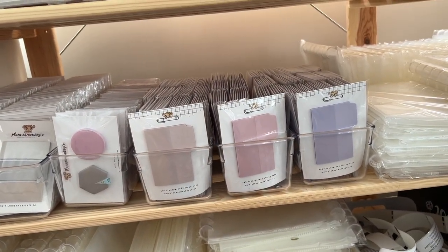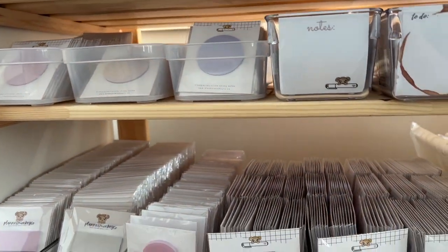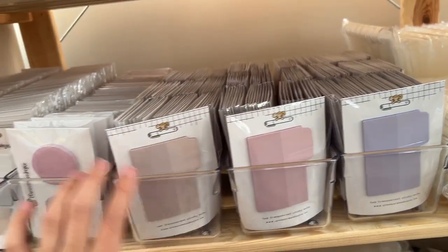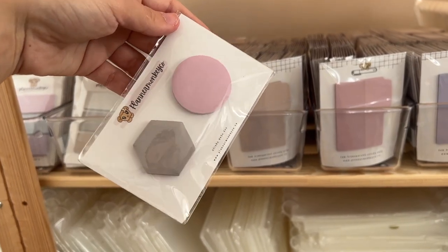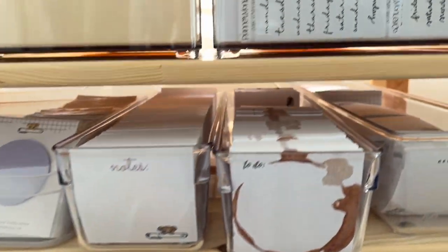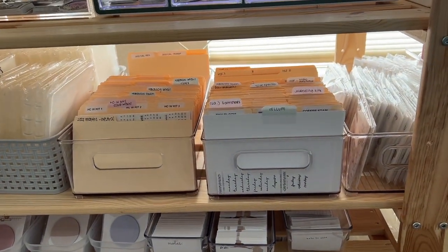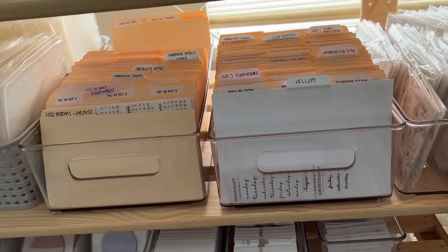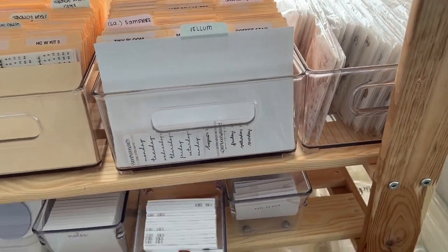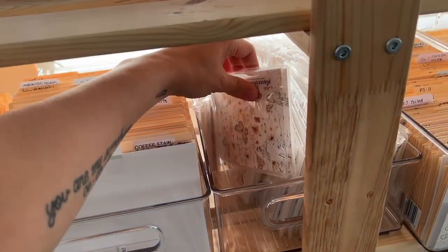These sticky notes are transparent — they match the circle transparent ones I have. I'm almost out of those ones finally. I've got lots of these; they're regular sticky note material. I love these for the Hobonichi Weeks or anything small — pocket TN, anything. These are our regular sticky notes. These bins I got from London Drugs, and these ones from Amazon, so you can probably find them on Amazon too. These are also from Amazon — they are iDesign branded.